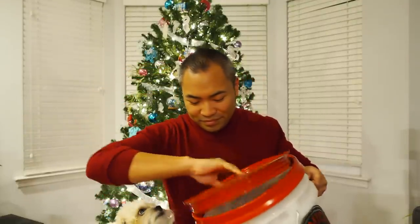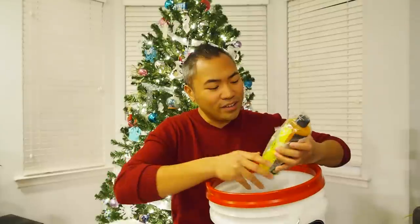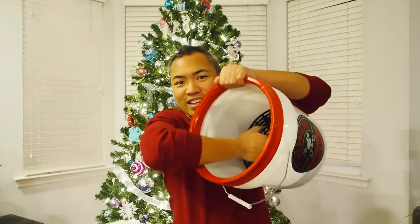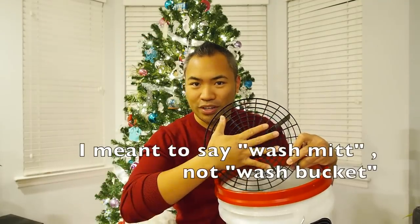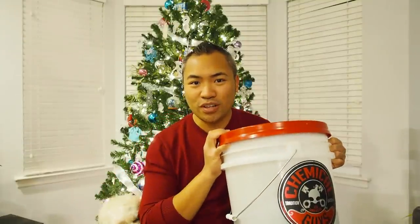Gift idea number four is for all you detailing car enthusiasts. What I got for you is the Chemical Guys bucket system. There's more to it than just a bucket — inside this bucket, included in this kit, you get a nice wash mitten and you also get the Chemical Guys Citrus Wash and Gloss. It's also a grid guard bucket. These grid guards have been tested and proven to prevent debris — when you dip your wash pad in, you just rub it on the grid guard and it leaves all the grit down at the bottom of the bucket without coming back up onto your wash pad. This kit on Amazon costs close to about $30, and it's a great gift idea for you detailing car enthusiasts out there.